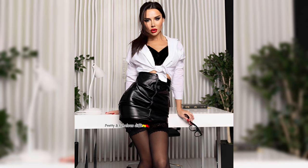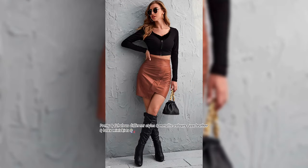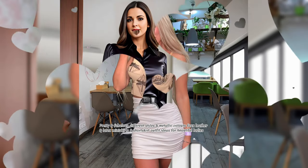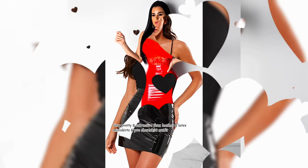Pretty and fabulous different styles and metallic colors fox leather and latex mini skirts and short skirt outfit ideas for beautiful ladies. Very pretty and attractive fox leather and latex mini skirts and pavisi short skirt outfit ideas for ladies.